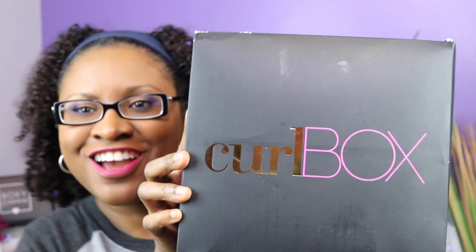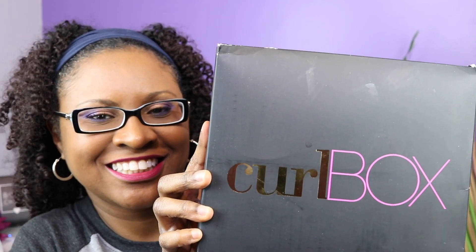Hi beauties, welcome back! I have something so exciting — I have Curl Box! In case you haven't already seen the previous video, I will link it here. It was my last curl kit — why I canceled and what I got in my last box — so I decided to go with Curl Box.